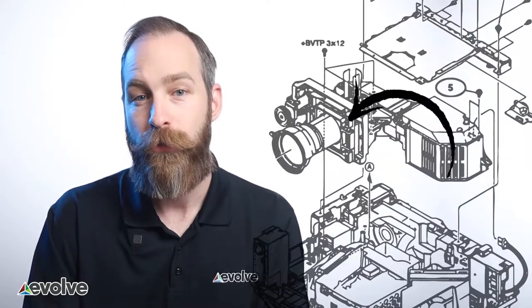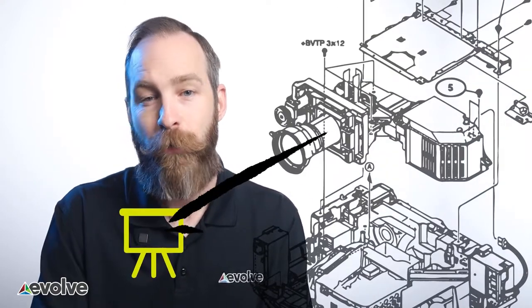All projectors work the same basic way. There's a powered light source which is fed into an imager that, when pushed through a lens, makes an image on a screen. Now even though both projectors have the same general parts and capabilities, there's a huge gap with respect to what they can accomplish.